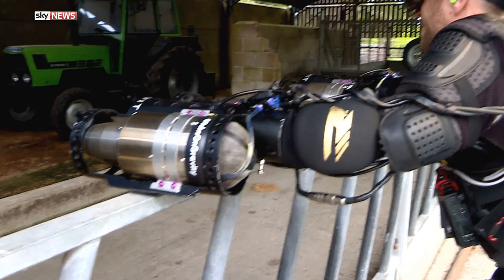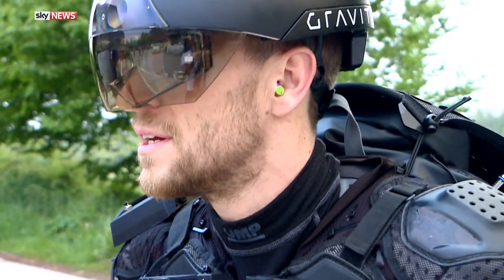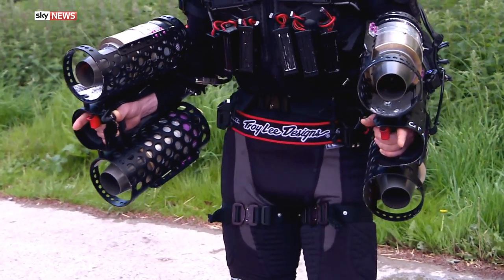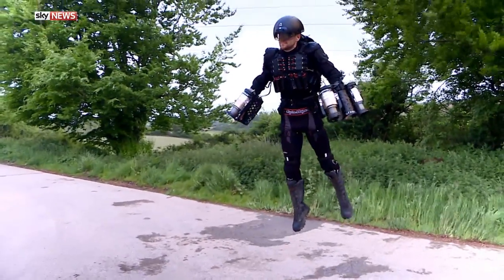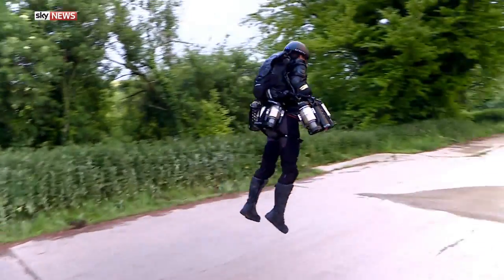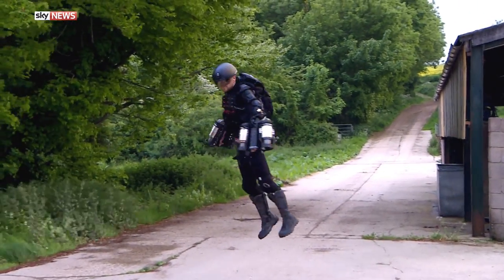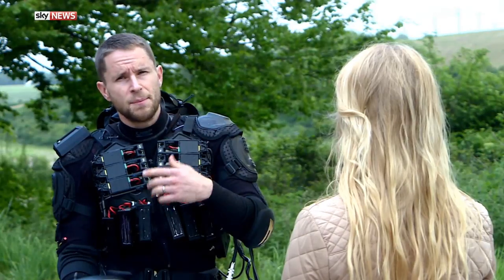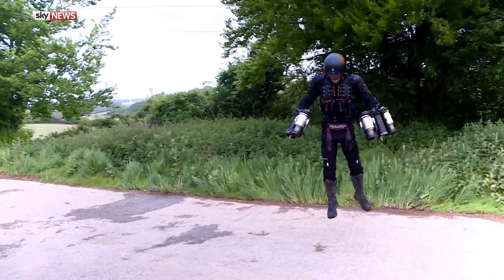Warming up the engines takes about 90 seconds, and it's noisy. You can smell the fuel and feel the intense heat. Richard says the suit could fly thousands of feet high and at speeds of several hundred miles per hour — the only thing stopping him is the danger risk. He controls the direction by adjusting where he points the engines. It's a very strange feeling, a bit like riding a bike in three dimensions — the balance is quite natural.